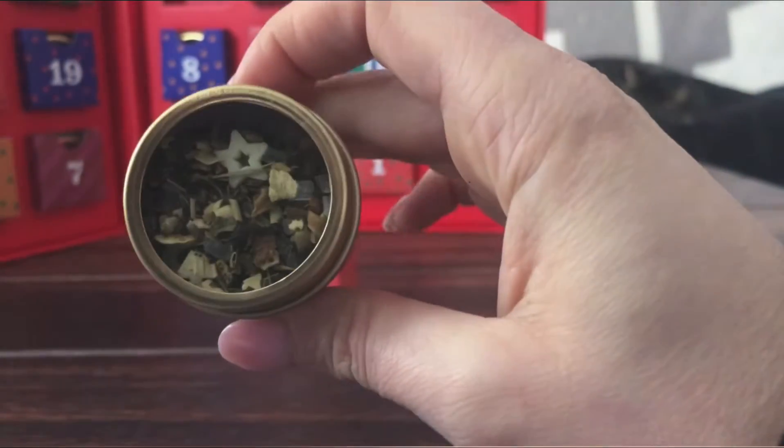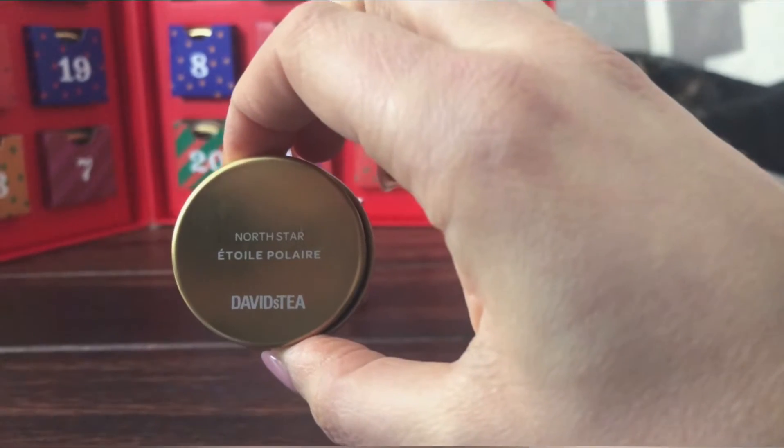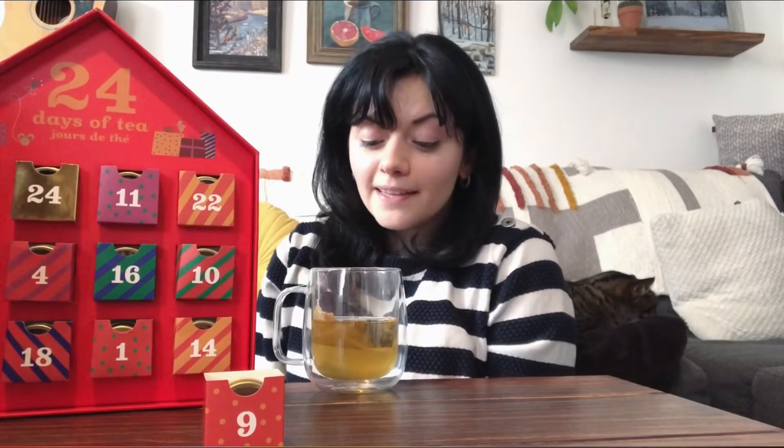Ooh, this looks very Christmassy. I like that little sugar star. It is called North Star. Cute! This is day nine with the North Star mint tea.